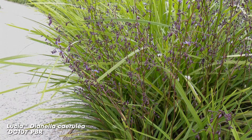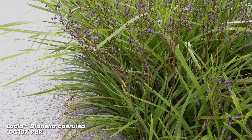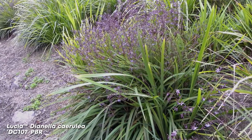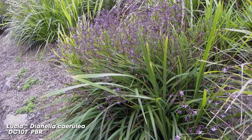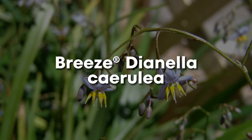Lucia Dianella cerulea. Lucia Dianella has deep green foliage and produces blue and purple flowers and berries, typical of dianellas. It's another one that's perfect for borders, mass planting, or as a contrasting plant in mixed landscapes. This is the best, longest-performing dianella we've come across for Queensland. It strengthens the soil up to 433%.